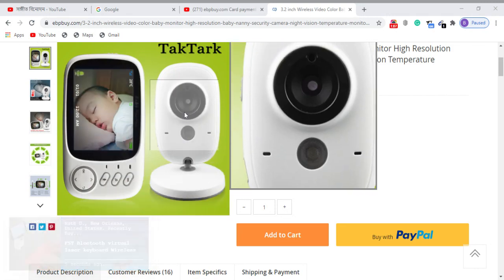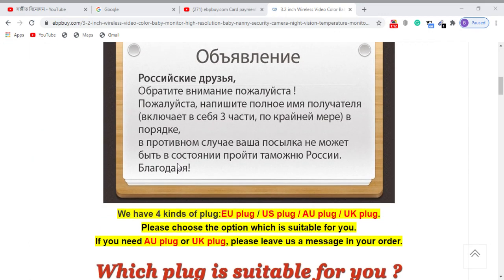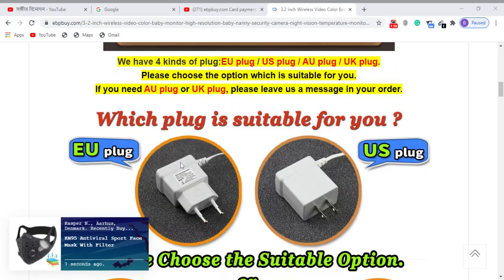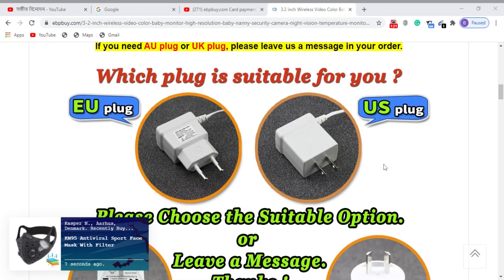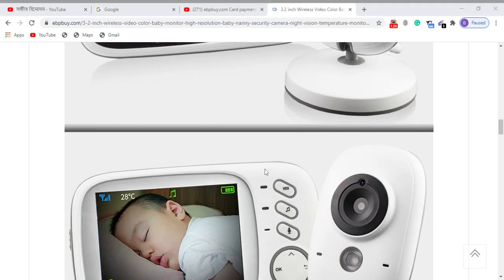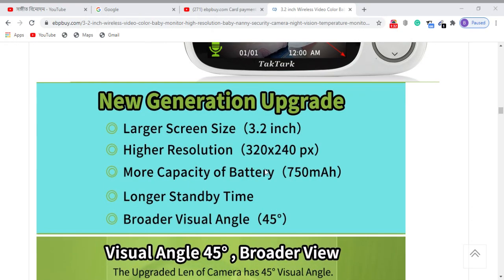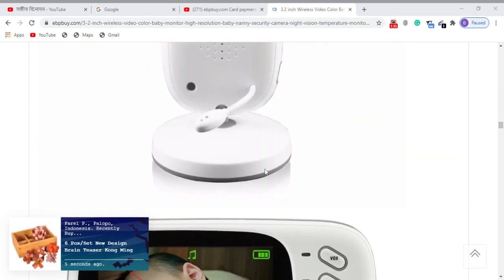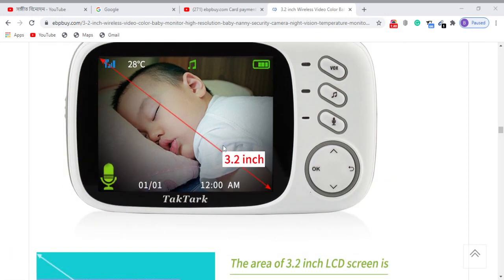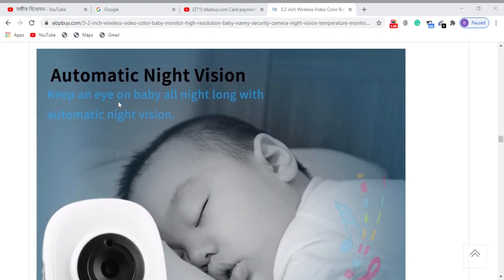You can see the product nicely. Scrolling down, Visa is available. EU plug and US plug are both available. The display size is 3.2 inch with automatic night vision.